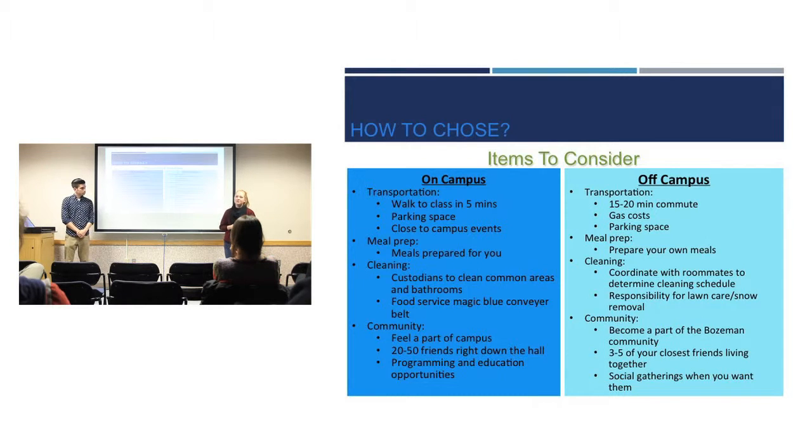The big question is how do you choose? On campus, transportation is minimal — your commute time to class is about five minutes walking, with easy access to parking and close proximity to campus events like sporting events and concerts. Off campus, your commute might be 15 to 20 minutes, and if you're living relatively close you'll also be paying for gas as well as your parking spot, which may be more difficult to get.